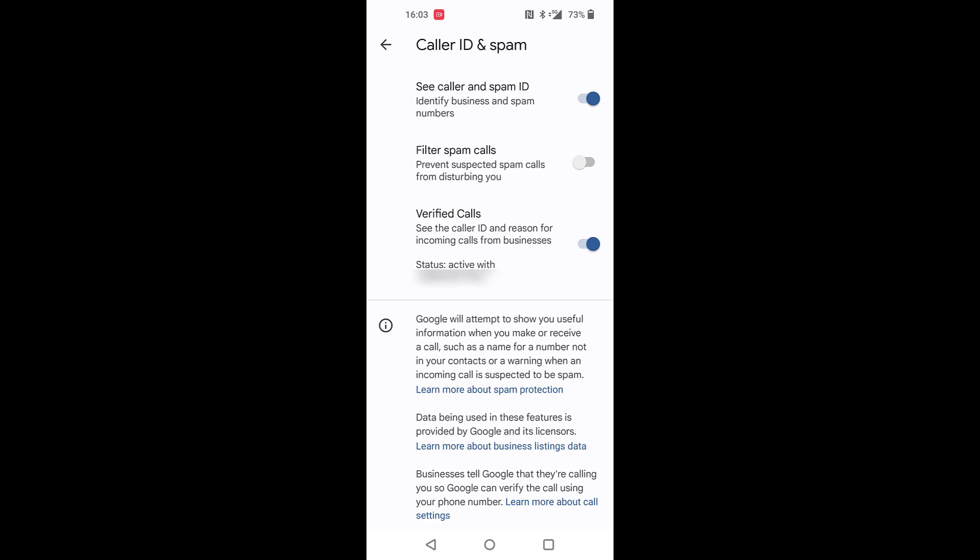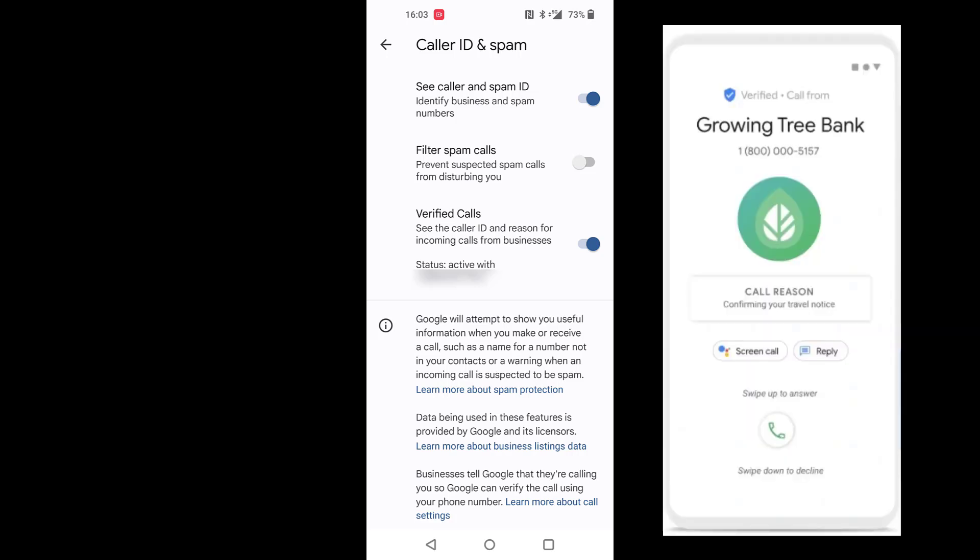...instead of showing the number, it will show the name of the company, and also the company can write a small message to you, like what is the reason they are calling you.